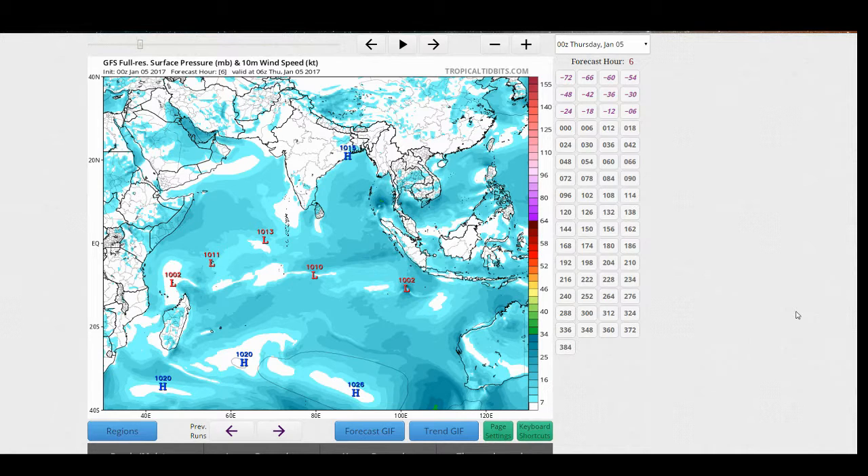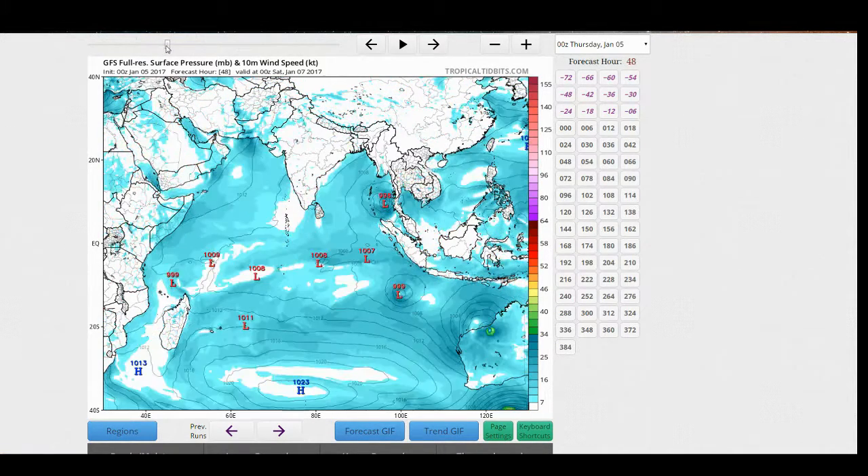Here is the GFS model run from zero Universal Time today. You can see three of the tagged invests in this Indian Ocean view: we have 90B, 95S, and 94S. Starting with 94S, which is currently producing thunderstorms over Western Australia near Derby and Broome — you can't really see it because it's over land and the isobars aren't showing up properly — but this model run produces almost a complete ring of gale-force winds around the center of 94S, which is interesting. I would not entirely expect that to verify, but it's possible.